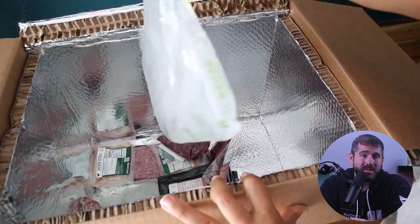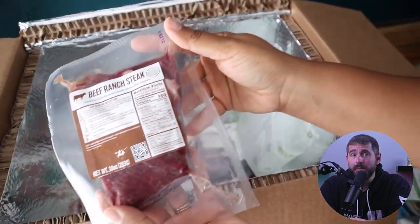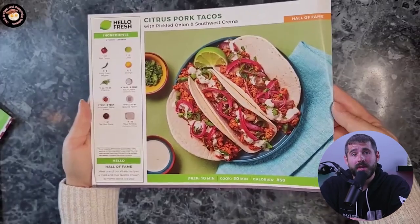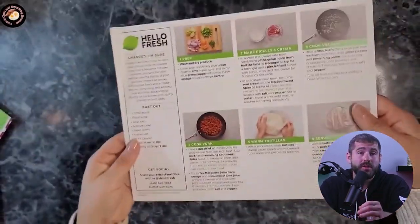As for the ingredients, they come in a recyclable box with ice packs to keep the meat and chicken fresh. The recipe cards provide estimated cooking times, step-by-step instructions, and colorful photos of the dish.